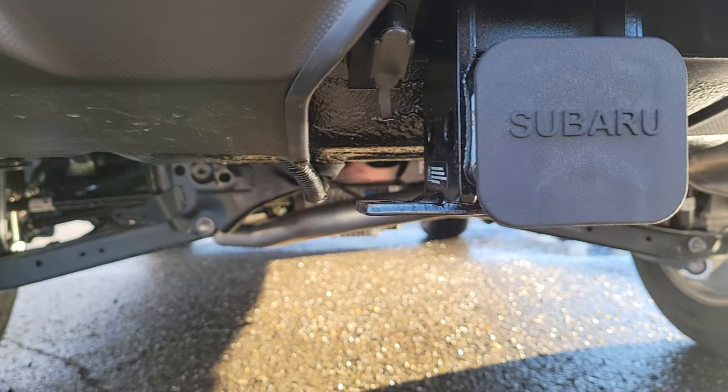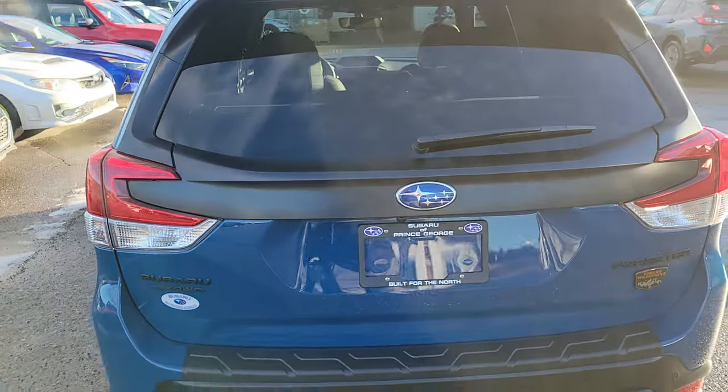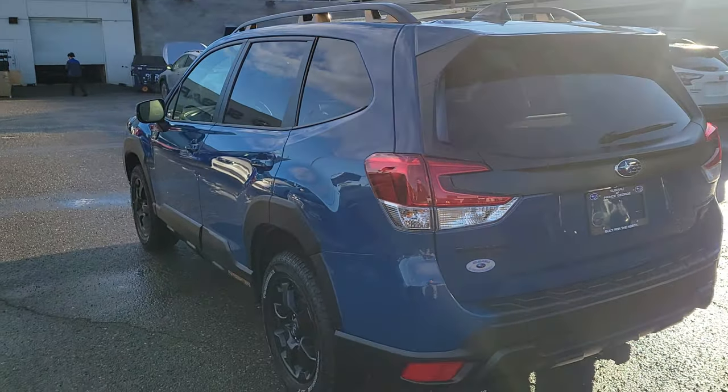There's a two-inch receiver with four-pin wiring. If you're going to tow anything, this Forester has a tow rating of 3,000 pounds max capacity. Or, you can put a bike rack in there like lots of people do.